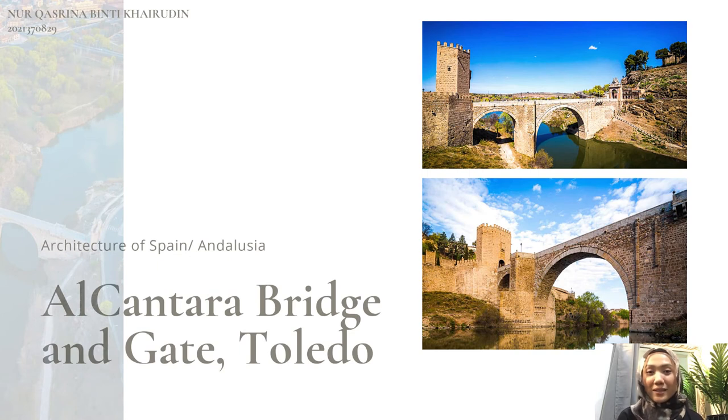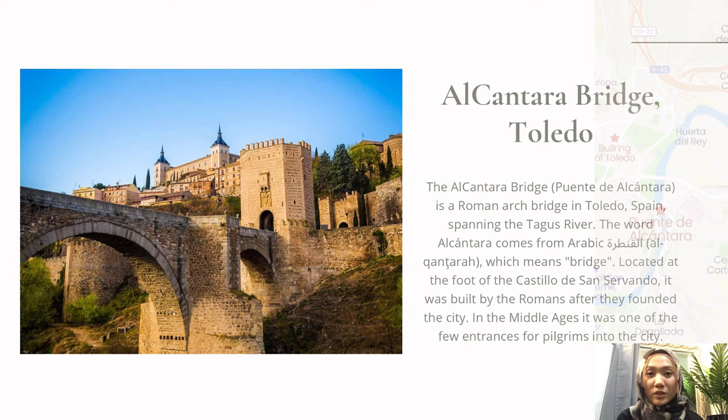Assalamualaikum. Hi, I'm Kazrina. My part is about the Alcantara Bridge, also called Puente Alcantara in Spanish, located in Toledo, Spain. This bridge is the oldest of the bridges over the Tagus River in the Spanish city of Toledo. The word 'Alcantara' comes from the Arabic word meaning 'bridge.' Romans built this impressive bridge when they founded the city. It is located at the feet of the beautiful Castillo de San Servando. In the Middle Ages, this bridge was one of the few entrances into the city, and it was obligatory for all pilgrims to enter through it.